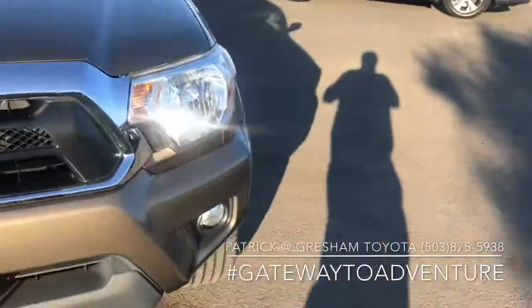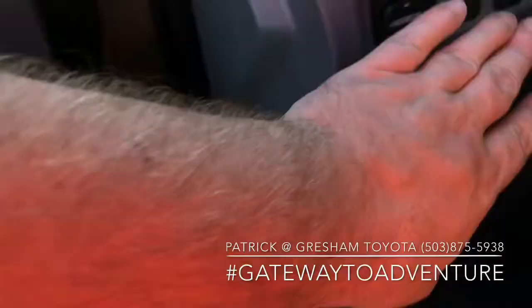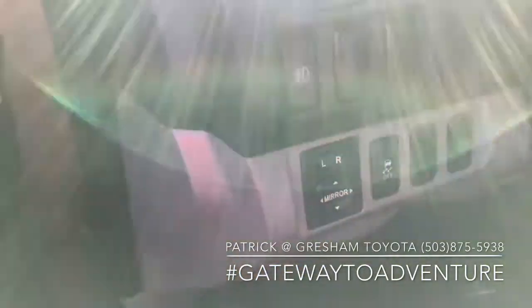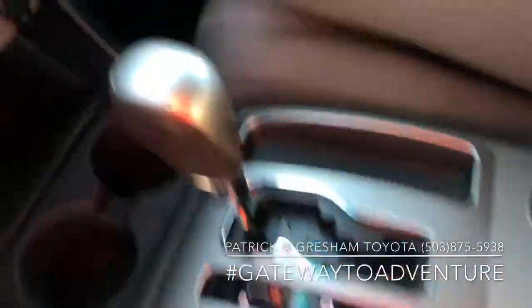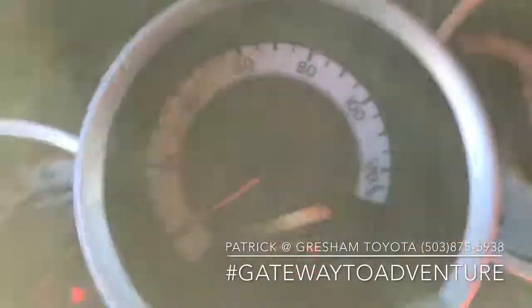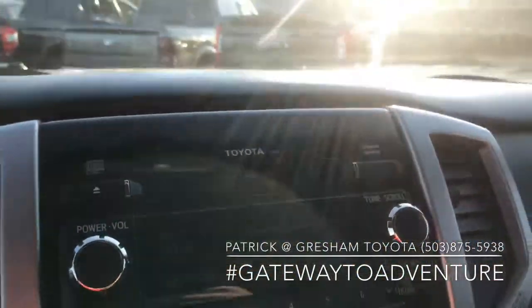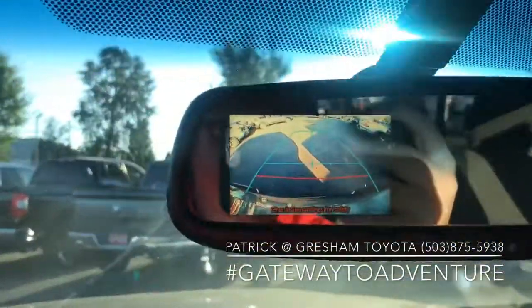Fog lights up front. Of course you do have keyless entry. We've got all your power options. This one does have the curtain airbags, fog lights, Bluetooth for your cell phone, automatic transmission, air conditioning. It is again four-wheel drive. 63,779 miles. It does also have a backup camera.